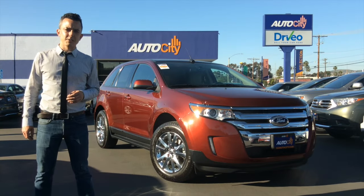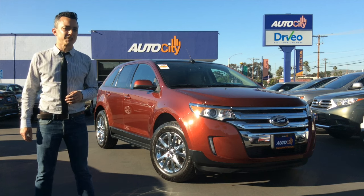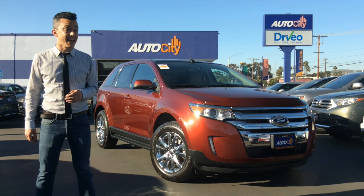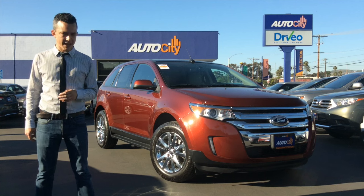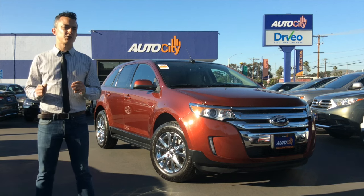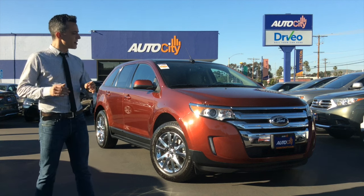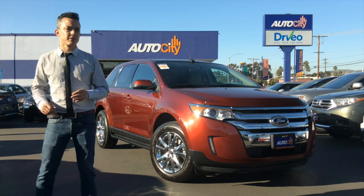Hi, it's Ariel with AutoCity in El Cajon, San Diego's leading independent car dealership. I'm standing in front of a 2014 Ford Edge SEL in sunset metallic with a medium light stone leather interior. This car has just about 27,500 miles on it, and it's kind of a jack of all trades.